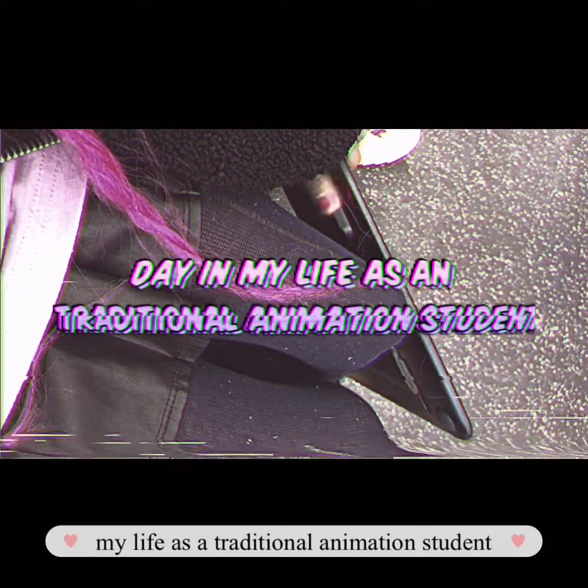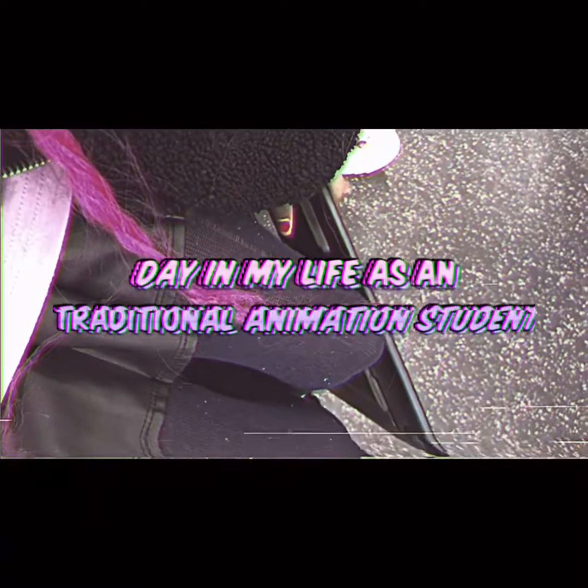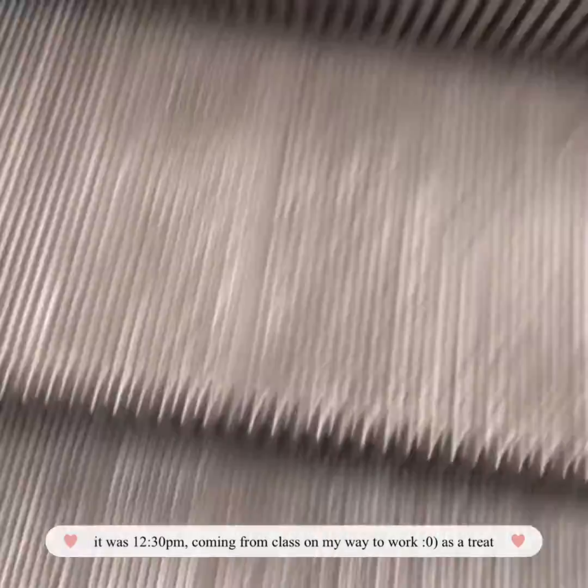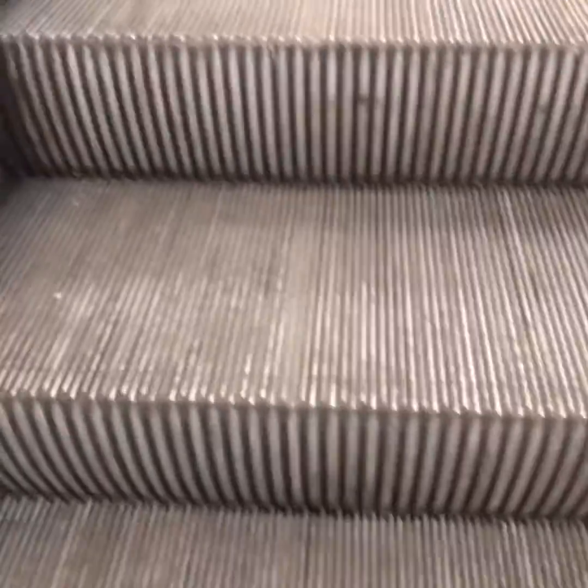Hi guys, welcome back to another video. Today this is my life as a traditional animation student. At this time it was like 12:30 — I was coming from an online class and on my way to work. It's a treat, you know.